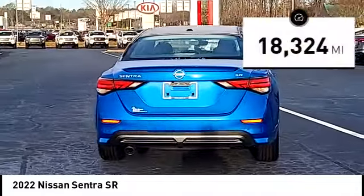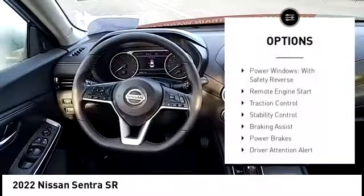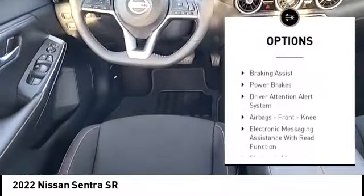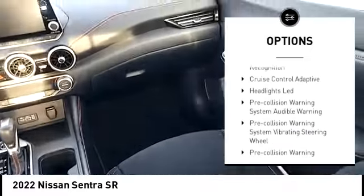This vehicle has less than 20,000 miles. Here are some of this vehicle's great options: power windows with safety reverse, remote engine start, traction control, stability control, and braking assist.